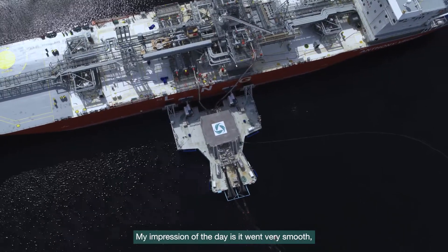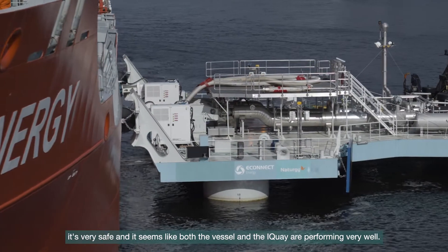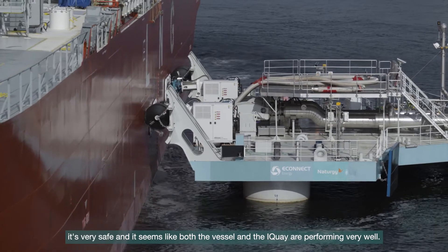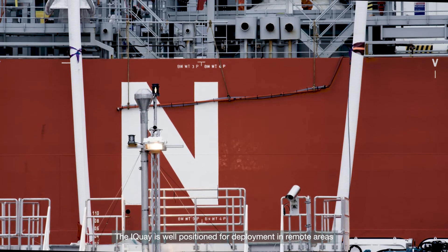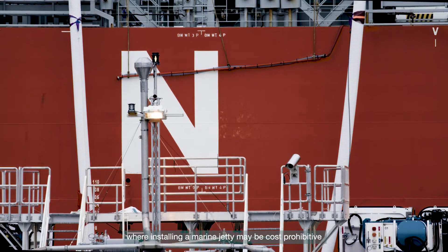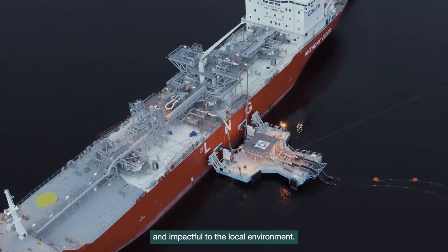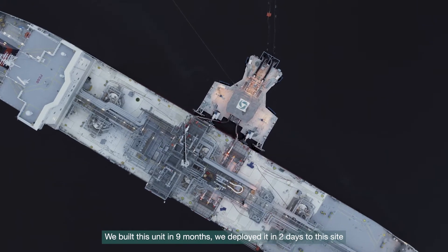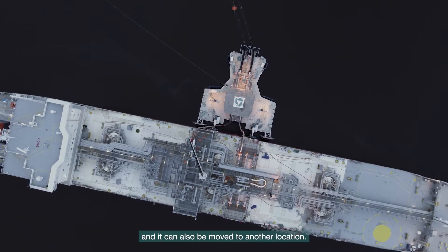The impression of today is that it's very smooth, it's very safe, and it seems like both the vessel and the iKey are performing very, very well. The iKey is well positioned for deployment in remote areas where installing a marine jetty may be cost-prohibitive and impactful to the local environment. We built this unit in nine months and deployed it in two days to this site, and it can also be moved to another location.